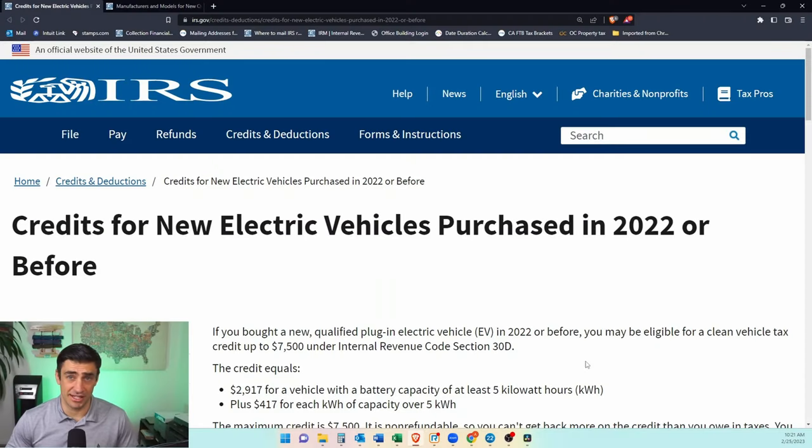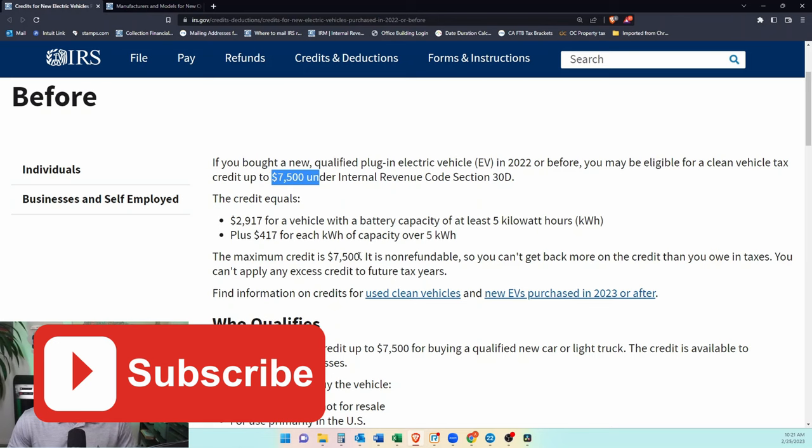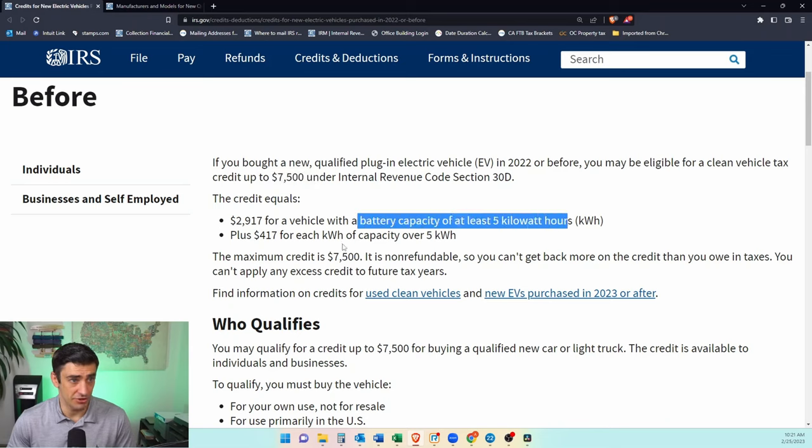So the IRS has this nice website that explains everything about this electric vehicle tax credit for 2022. You'll see that we can get up to $7,500 — that's the max of the credit for 2022. And it is all dependent upon the battery capacity and also how many vehicles the manufacturer has produced.